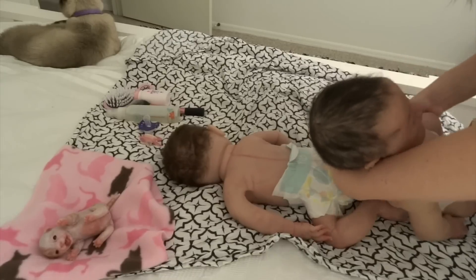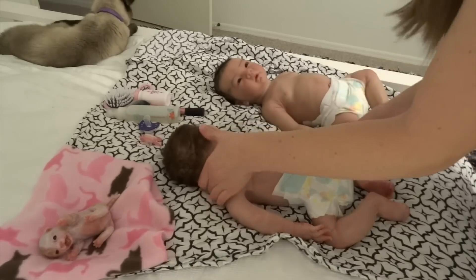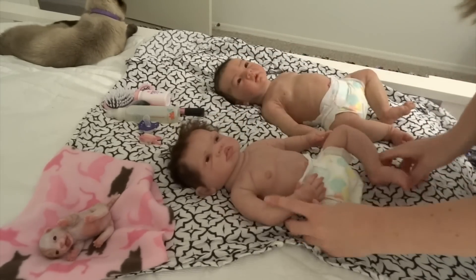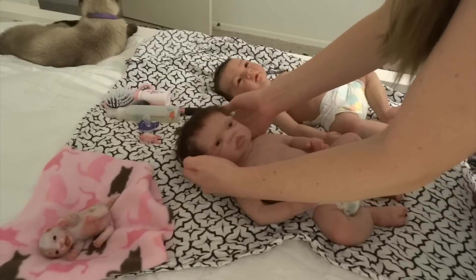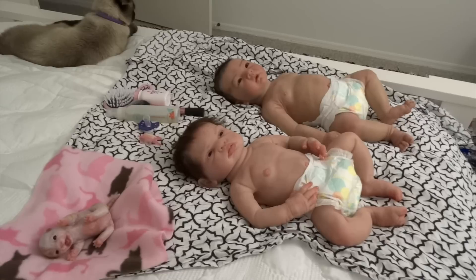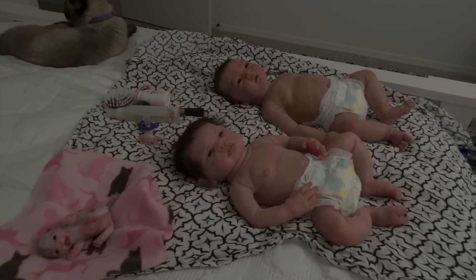There are things I like about each one — they each have their own features I appreciate. I hope you enjoyed the little comparison video. Thank you! Bye!